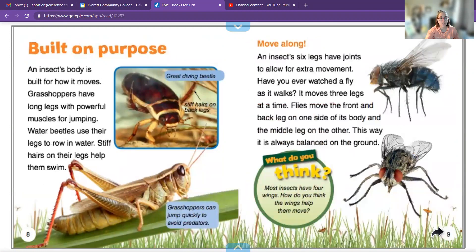An insect's body is built for how it moves. Grasshoppers have long, strong, powerful legs. Water beetles use their legs to row on the water. An insect's six legs have joints to allow extra movement. Have you ever watched a fly walk? It moves three legs at a time — the front and back leg on one side of its body and the middle leg on the other, so they stay balanced.